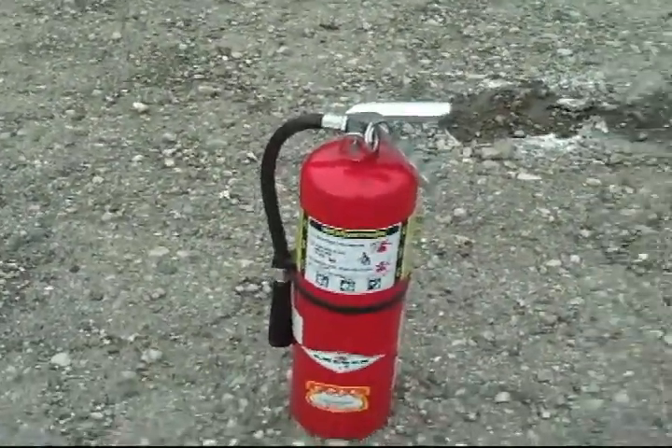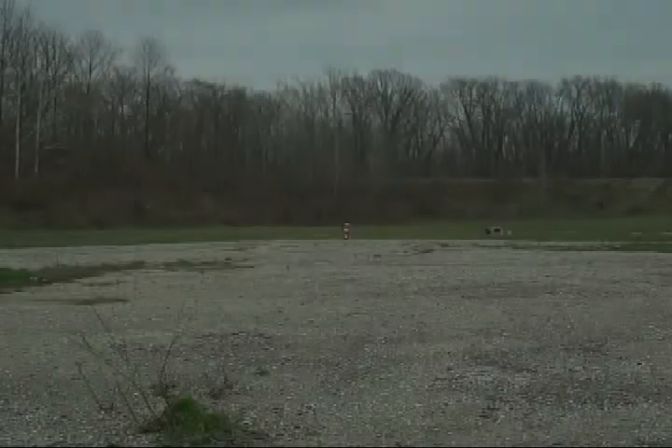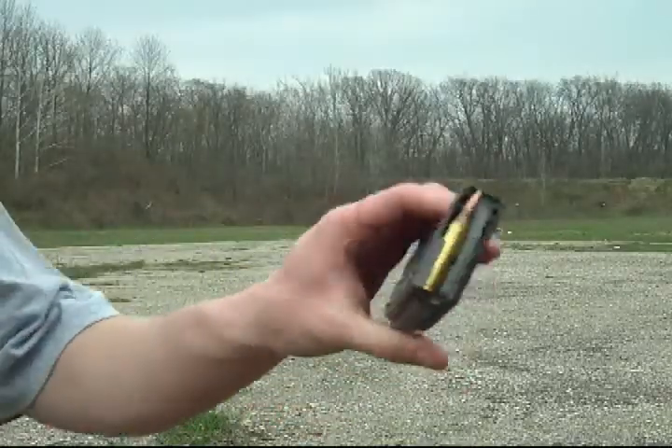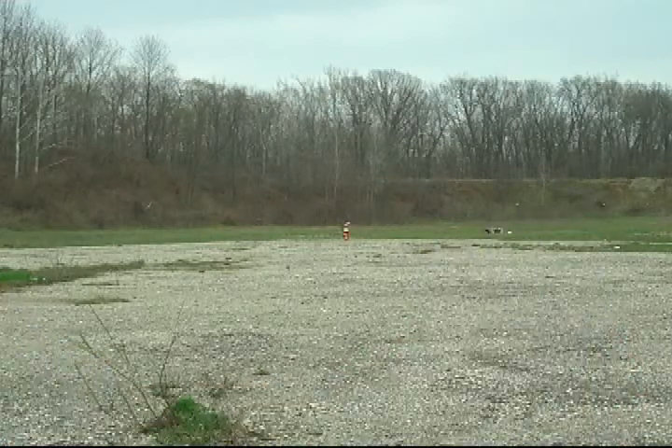This is an industrial fire extinguisher. I'm going to shoot it with my M16. I've got a Winchester Q3131A, so I'm going to put it through the fire extinguisher.